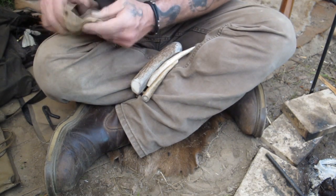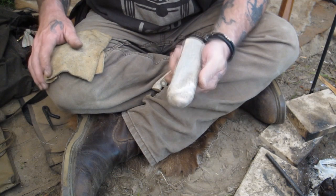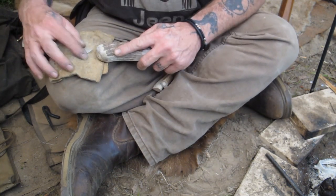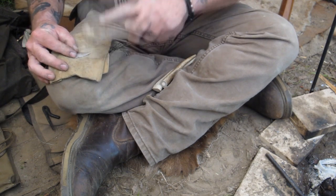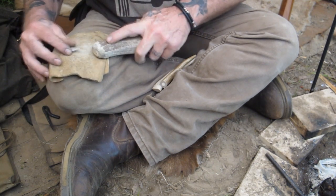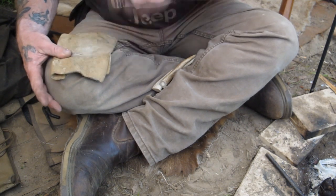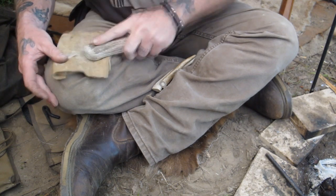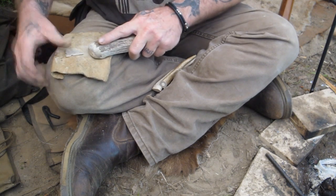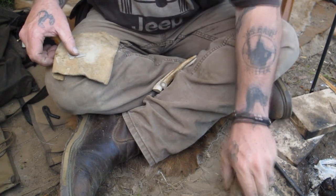Let's get our tools that we have here to work with — not doing anything different than what they would have done with what they could get a hold of. This is a piece of elk antler — they could have gotten that very easily. I'd really hate to break an arrowhead, but we're going to have to in order to do this. You can see how tough that arrowhead is — the tip doesn't want to break off. That's funny because you'd think that thing would be a lot more fragile than that. I'm smacking that thing as hard as I can hit it, and it's definitely not breaking off very easy.